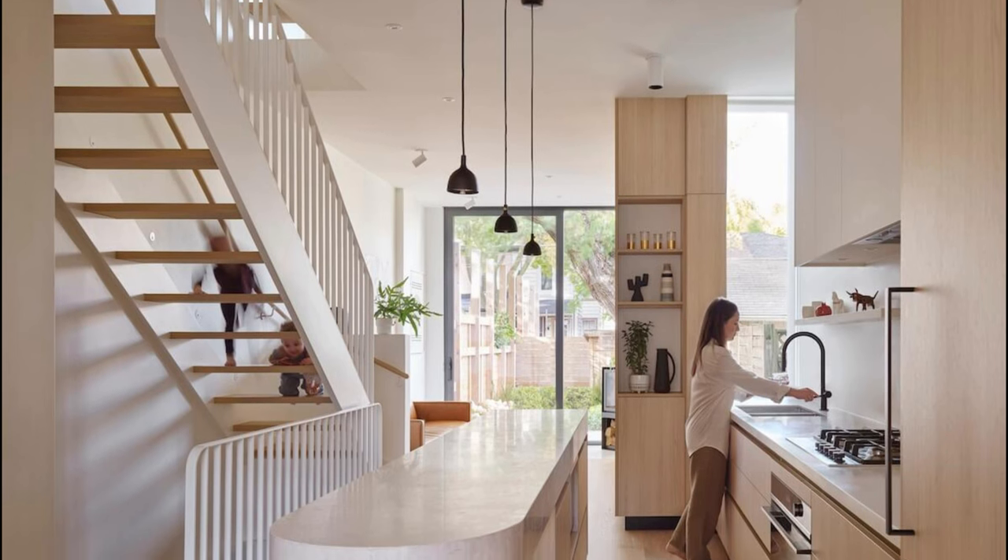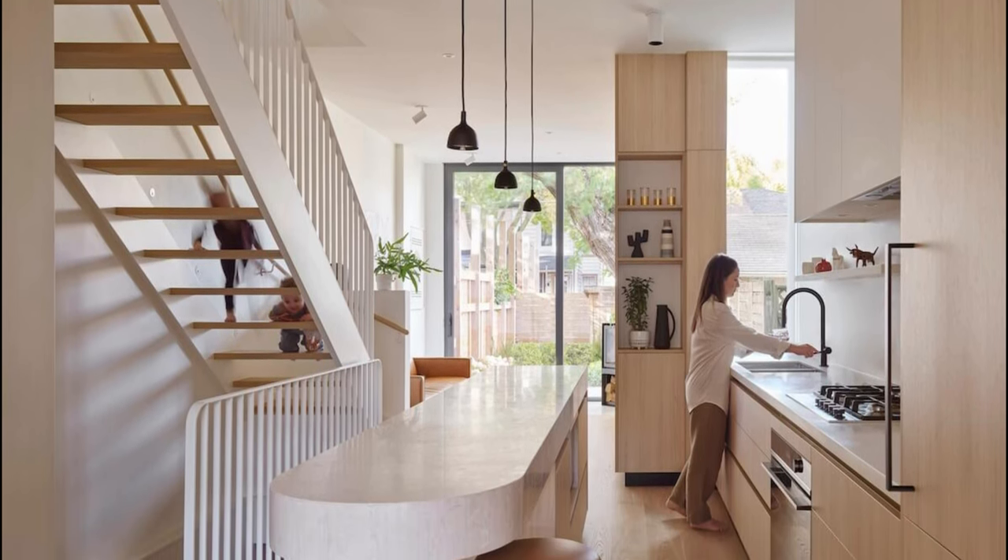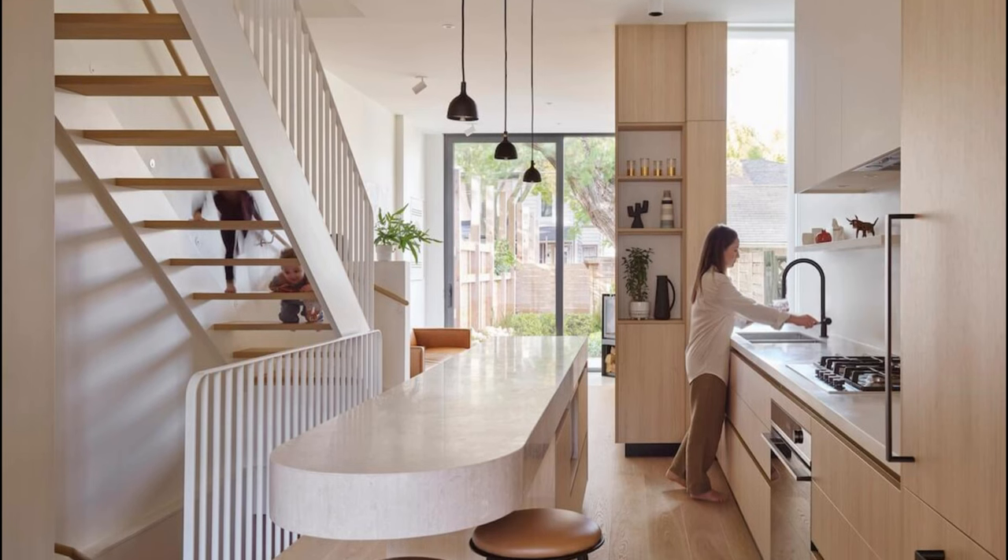Architecturally, the challenge was to preserve Victorian charm amid spatial constraints and limited natural light — a task we embraced with innovation and thoughtful design.